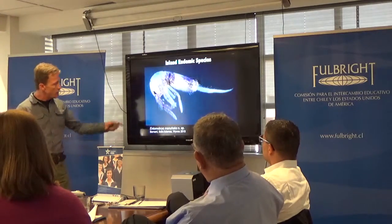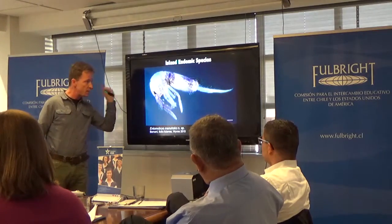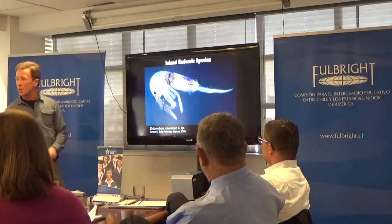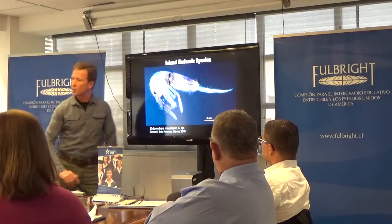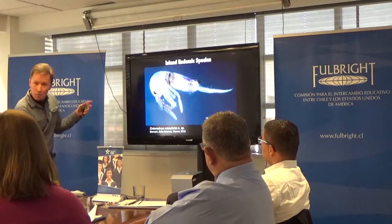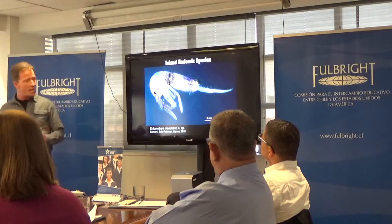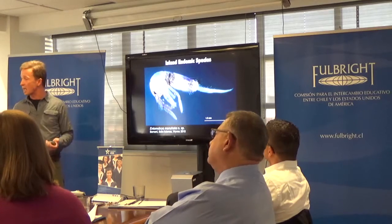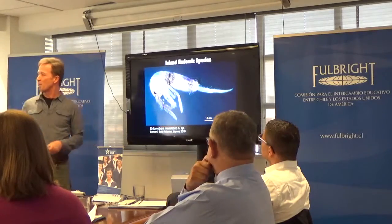This is an example of an island endemic with a Rapa Nui phrase name. This is a species of collembola — very small, soil-dwelling animals with a structure called a furcula that is folded into their body, and when disturbed it springs out, hence the common name 'springtail.' It is named Manu Hoko — 'manu' is Rapa Nui for animal, and 'hoko' is an ancient Rapa Nui dance where men would jump up and down. So we found it very fitting to name a jumping animal Manu Hoko.